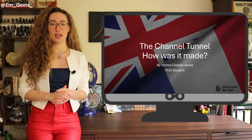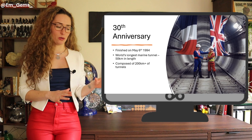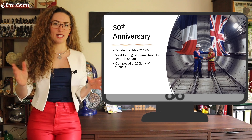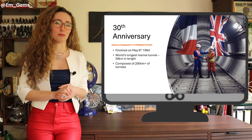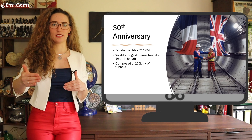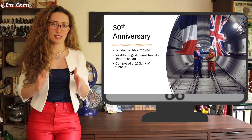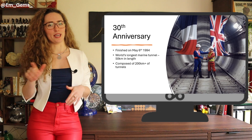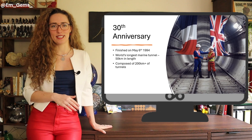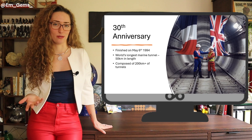For those of you who don't know, it's the world's longest marine tunnel, built between England and France. It's about 50 kilometers long and has shortened the travel time between the two countries to a fraction of what it used to be. It was built 30 years ago, and on May 6th 1994 they completed its construction.